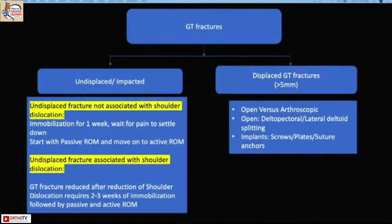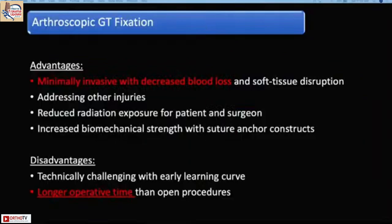Undisplaced fractures can be treated conservatively with a sling for one week. Anything associated with shoulder dislocation needs at least two to three weeks of immobilization for soft tissue healing. Any displaced greater tuberosity fracture with more than 5mm displacement should be fixed, either through open or arthroscopic approach.